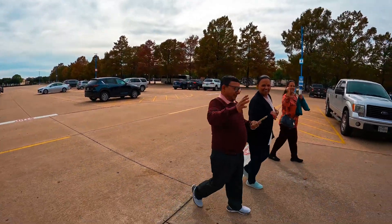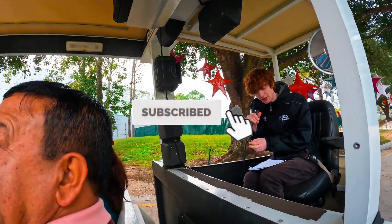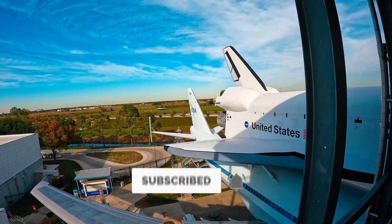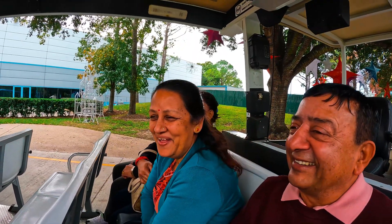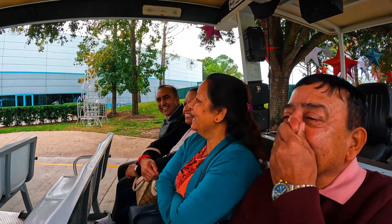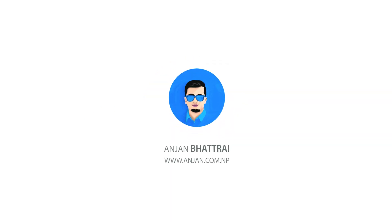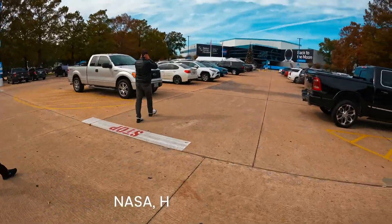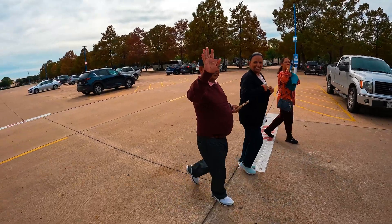Welcome to NASA's Johnson Space Center. We are here at NASA.